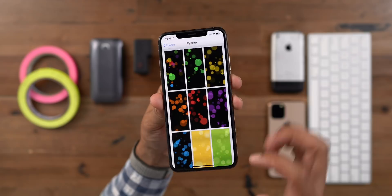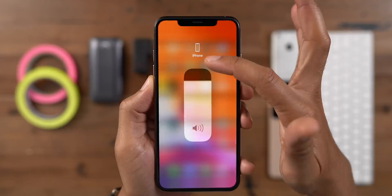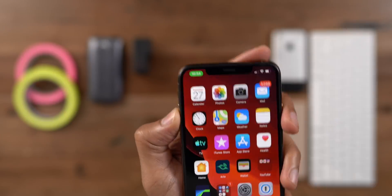So that is a look at some of the new features and changes in iOS 13.1 Beta 1. What do you guys think? Let me know down below in the comment section. This is Jeff with 9to5Mac.